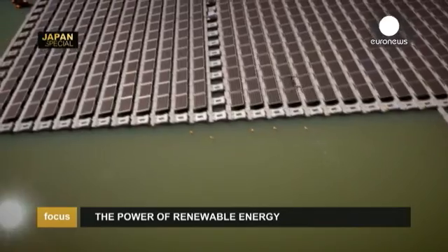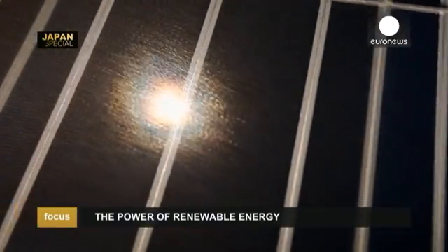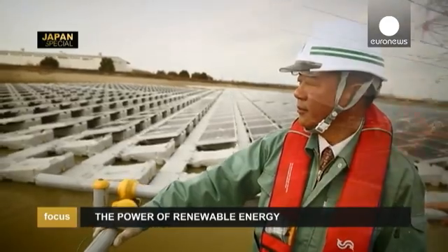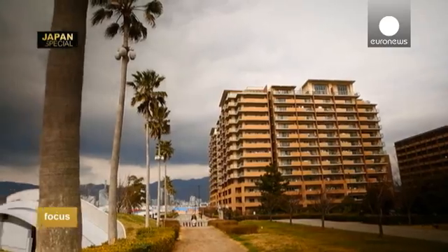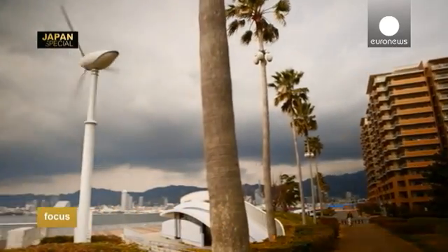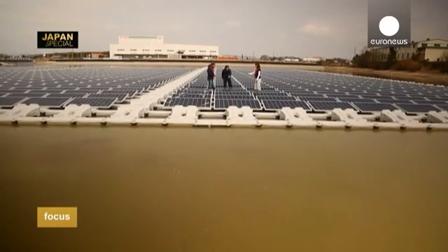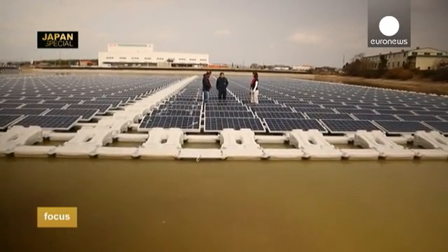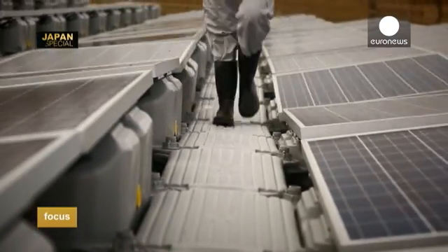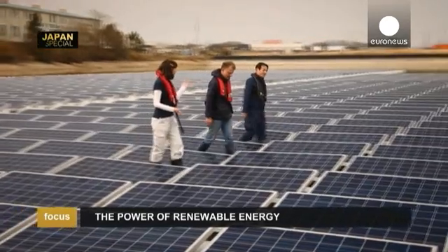A new episode of FOCUS, a Japan special. The market for renewable energy is experiencing a real surge here and should continue to develop. What opportunities are there for European companies and the technologies needed by the Japanese? To get a better understanding of the situation, we've come to the outskirts of Kobe to this floating solar panels power plant. The electricity produced in this way is then sold back to the principal providers. This technology was developed here in Japan to an industrial level by a French SME.